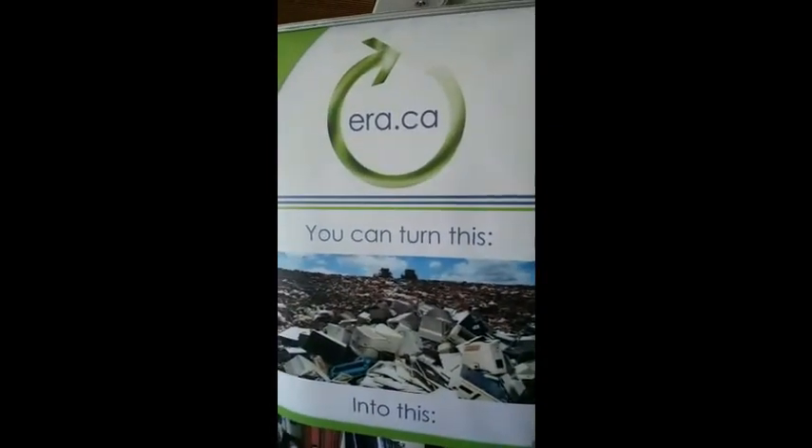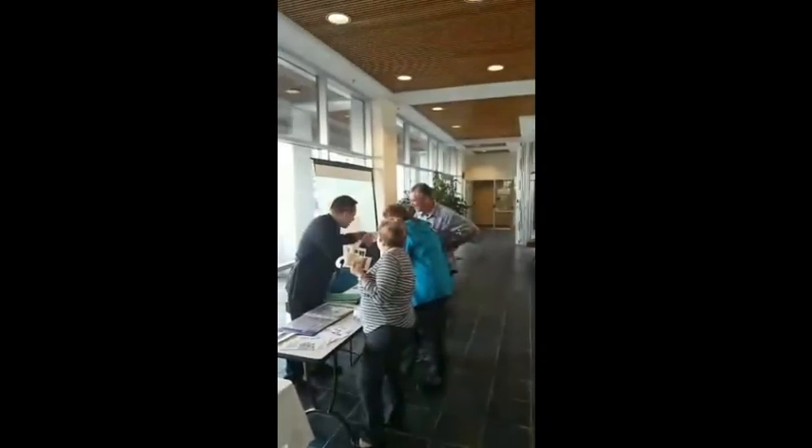This is the Electronic Recycling Association in Vancouver. Thanks a lot to Andy for coming down and showing us the hard drive mulcher — that was great. We're down here at the North Vancouver RCMP open house.